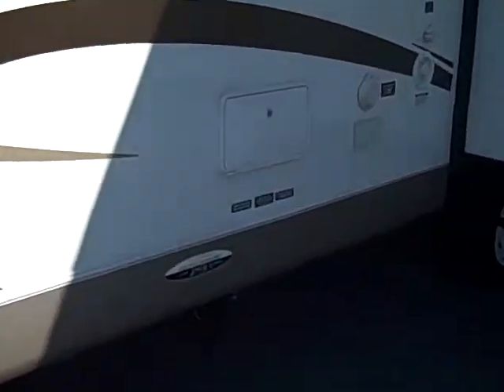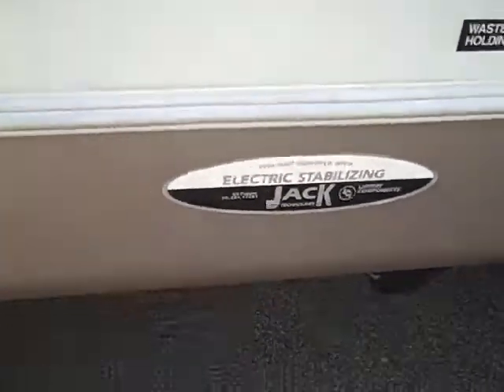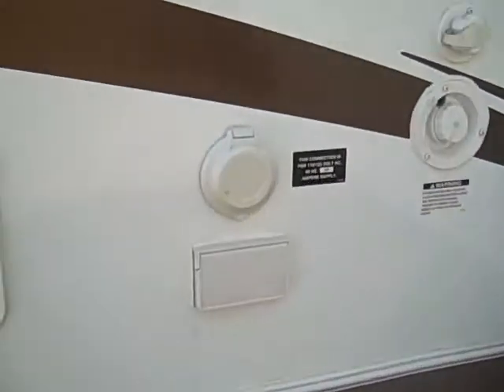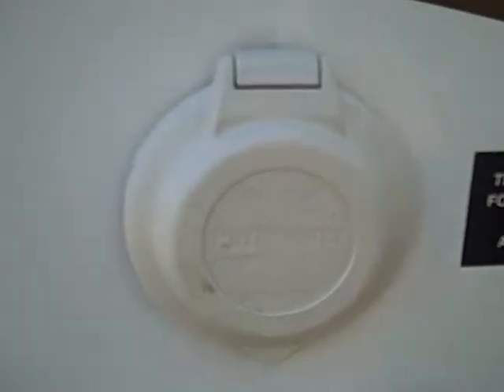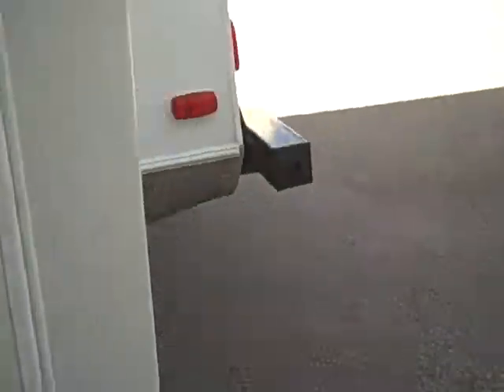It's got an outside shower. One thing I want to point out about this camper is it has electric jacks — you just push a button and the jacks go down in the front and in the back. The power cord goes right there. We've got the big slide. This is a super light camper — I'll give you the weight of it in just a second.